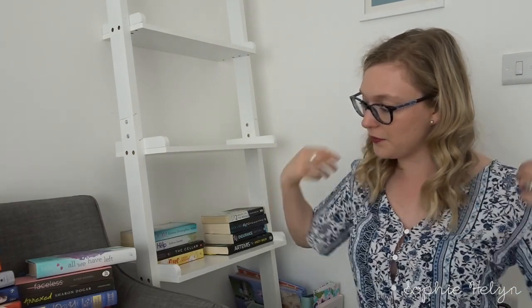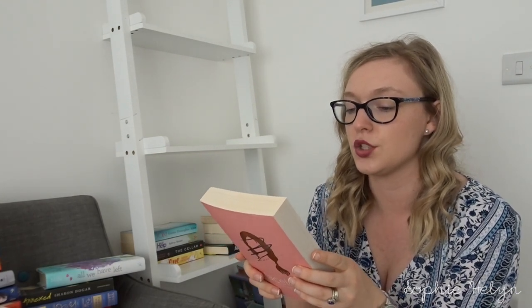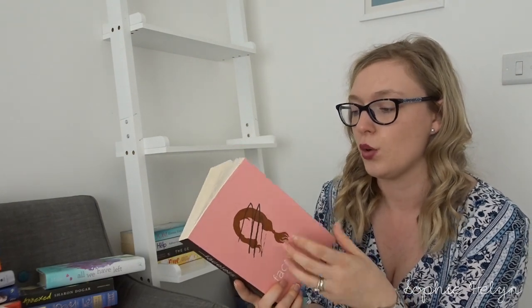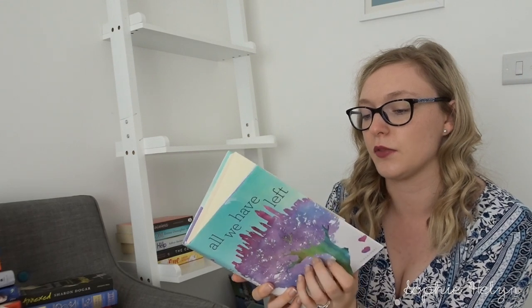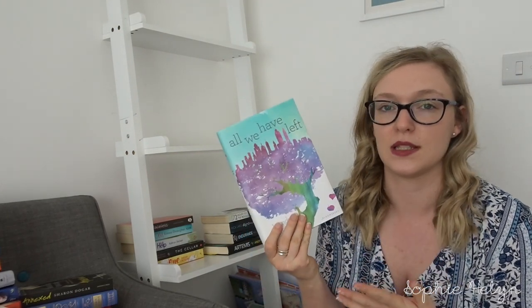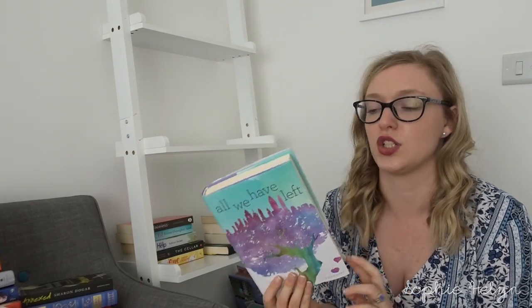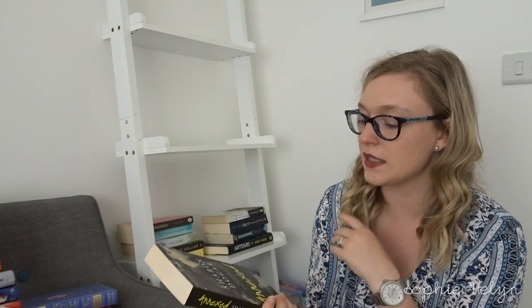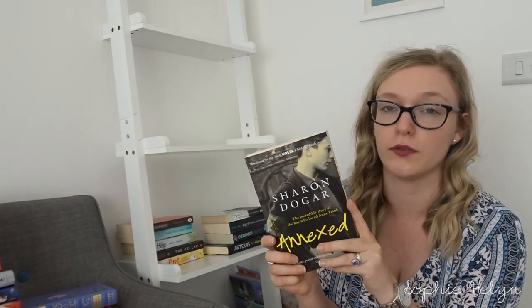I have a lot of space-themed books! Next is Faceless by Alyssa Sheinmel — about a girl who gets a face transplant. I remember it being quite emotional, inspirational and powerful, so I'm keeping that. Then All We Have Left by Wendy Mills, based around the 9/11 attacks from two different perspectives — I'm putting that in the maybe pile, but since we're around the time of September 11th I might hang on to it and try to read it around the 11th.